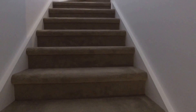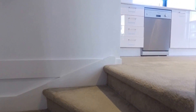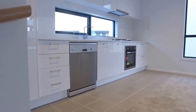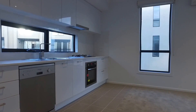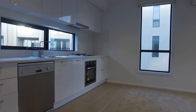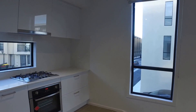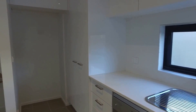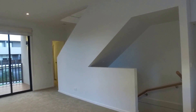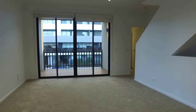The second level is our living area with the kitchen and lounge area. As you can see we've got a modern kitchen with plenty of cupboard space, gas appliances, electric oven, dishwasher — everything you expect. On the left we've got space for a fridge, and over here we've got our living area with plenty of space for a lounge suite and TV set.